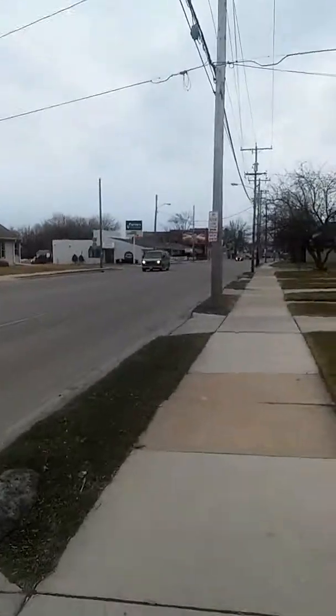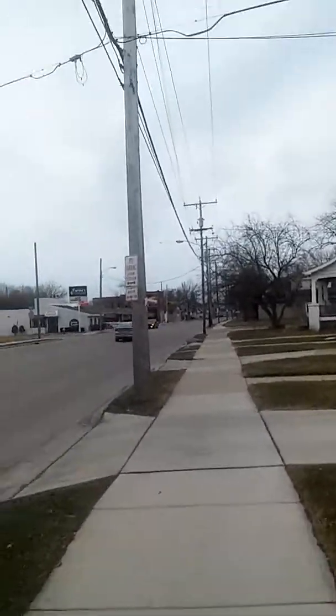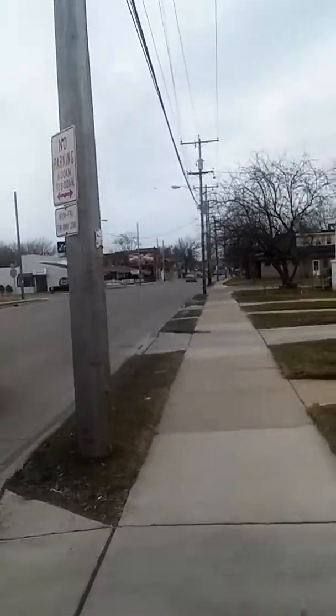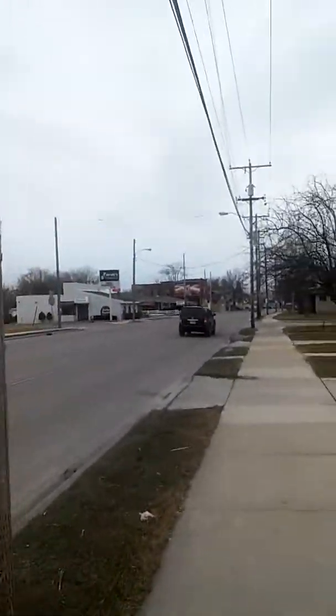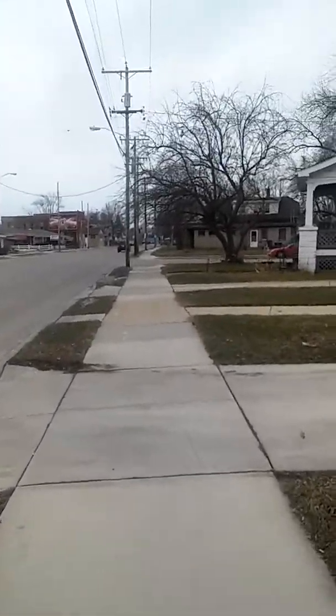But it might be coming — supposedly. And the wind, that's coming — that's not supposedly. The wind is here. We are at the housing area, houses area, and a restaurant. No parking anytime Monday through Friday — I gotta see the rest. You can see the houses.